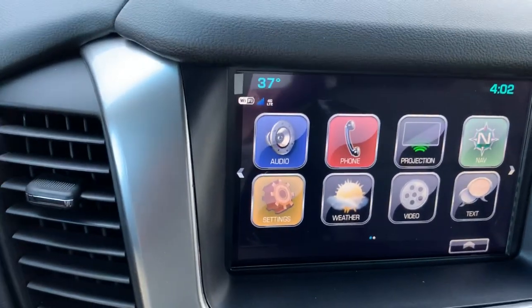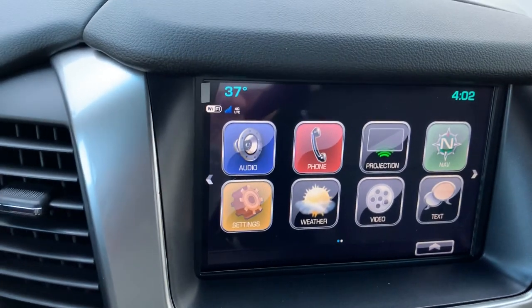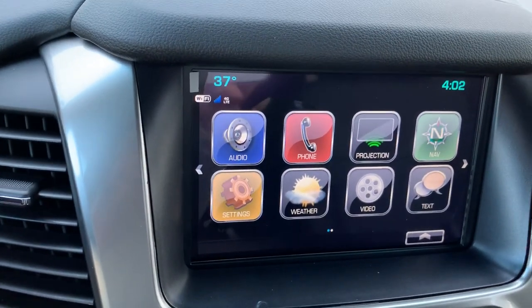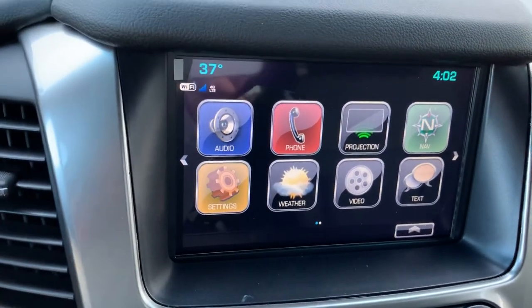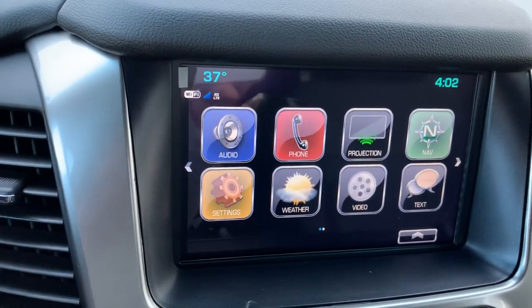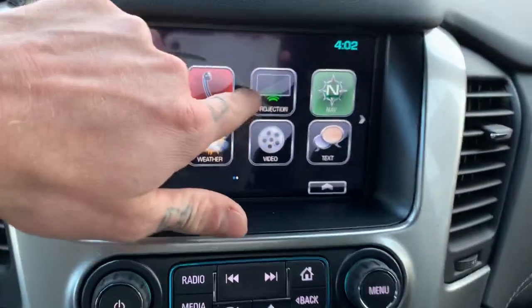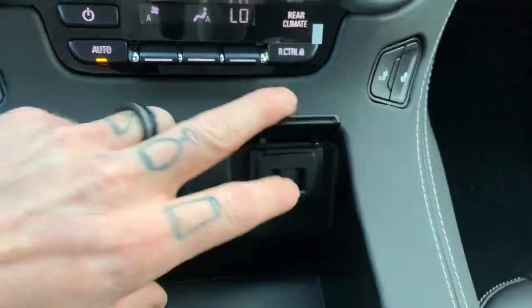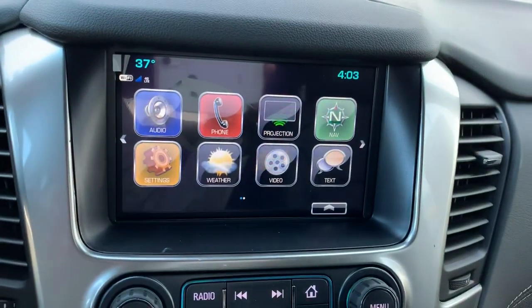I don't know if you know a Jim, but if you do, you can call him. You can also say 'directions to the nearest gas station,' or say 'call' and then the number — 218-259-2282, that's my number, give me a call. This projection button, when you plug your phone into the USB port right here, you hit that button and we're going to have Apple CarPlay and Android Auto.